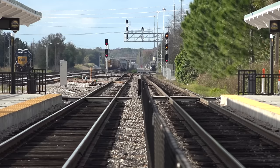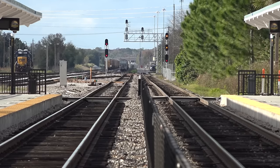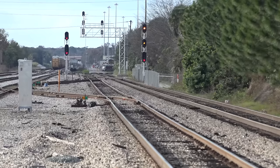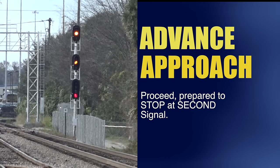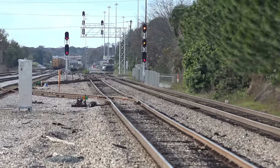Here's one that confused me for years. I don't know a formula or a trick to remembering it — I just memorized yellow over yellow: advance approach. Remember that an approach means proceed, prepared to stop at the next signal, slowing down to medium speed when the engine passes the approach. Advance approach indicates proceed, prepared to stop at the second signal. We're at the Sanford Sun Rail stop on the Central Florida Rail Corridor, ex-Atlantic Coastline Main, the A-Line.